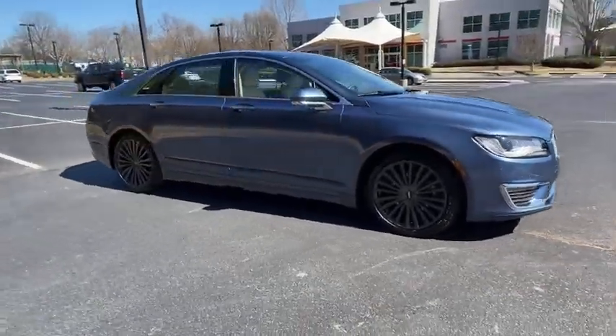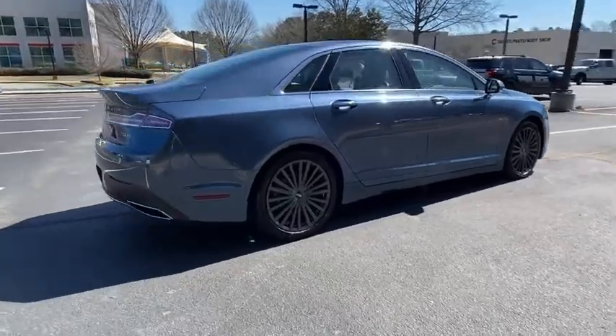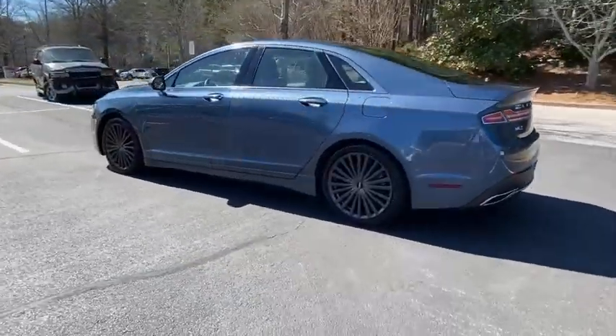Looking for the right vehicle? Check out the 2018 Lincoln MKZ. With sharp angles, sleek lines, and a sculpted body, the Lincoln MKZ has an impressive stance and a dynamic design.